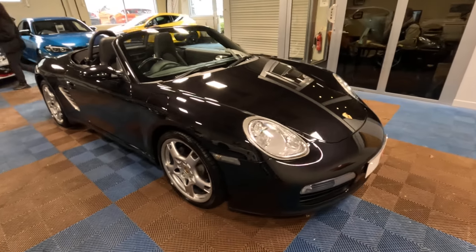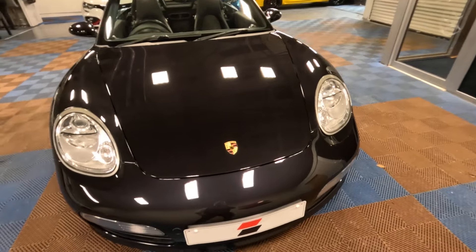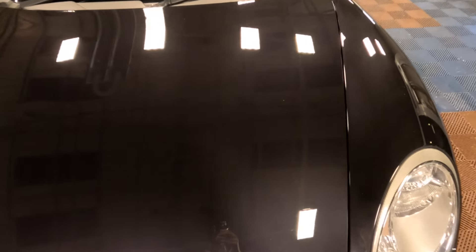As you can see, the paintwork is in outstanding order with no car wash marks, no swirls, and just lovely, fully machine polished basalt black metallic paintwork.